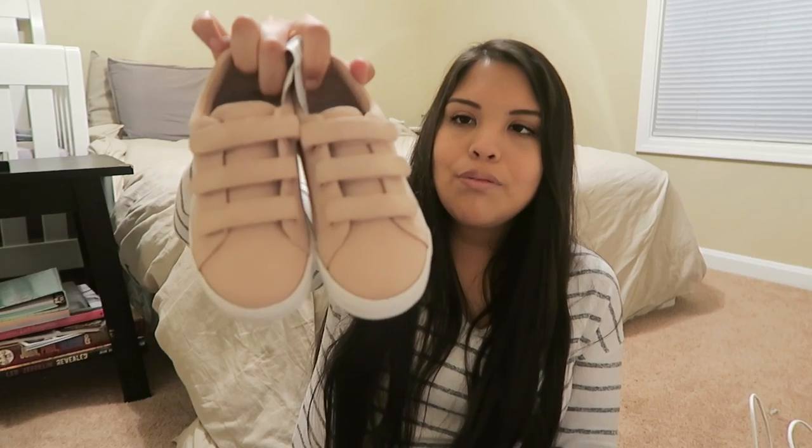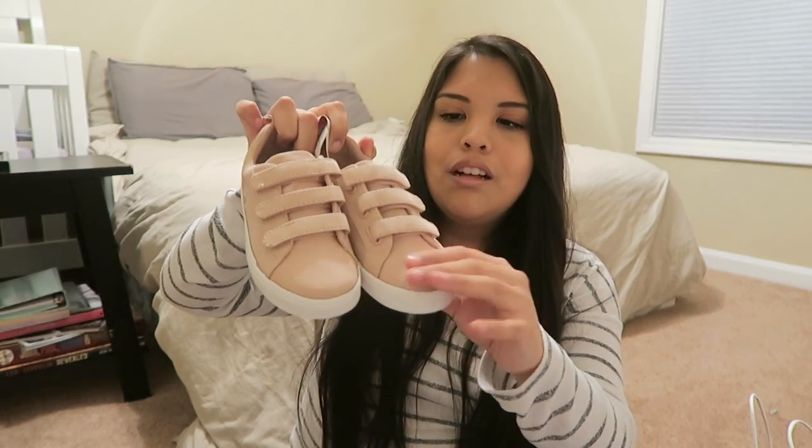The next thing is shoes. I got her two pairs of shoes. These are pink suede shoes — they're really soft, I thought she'd like the texture. I think I showed these in my Old Navy Cyber Monday haul. And then also the kitty cat ones — I love these ones, they are so freaking adorable.